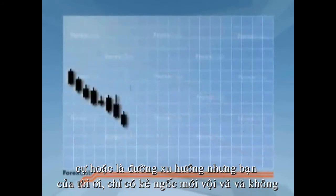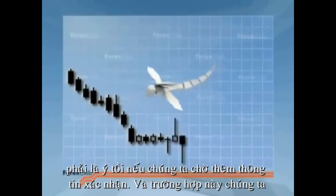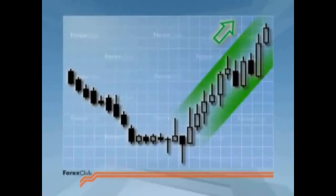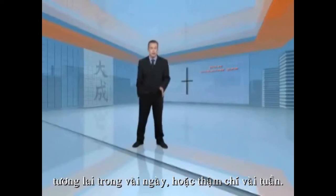But fools rush in, and it's not a bad idea to wait for further confirmation. In this case, we get a couple of hammers — more on hammers later — and a strong move up, and it's time to get stuck in and make some money. The beauty of Japanese candlesticks is that one single candle has the potential to predict future price action for days or even weeks ahead.